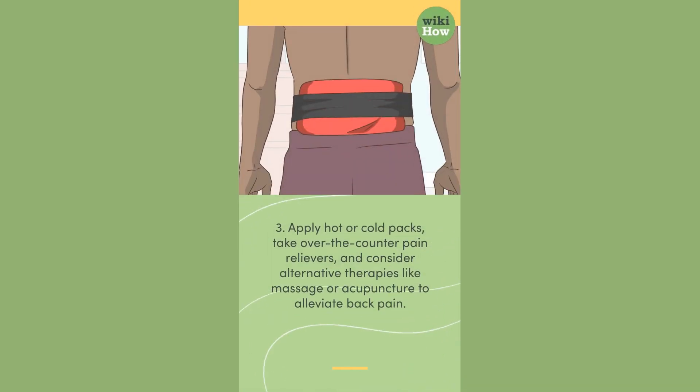3. Apply hot or cold packs, take over-the-counter pain relievers, and consider alternative therapies like massage or acupuncture to alleviate back pain.